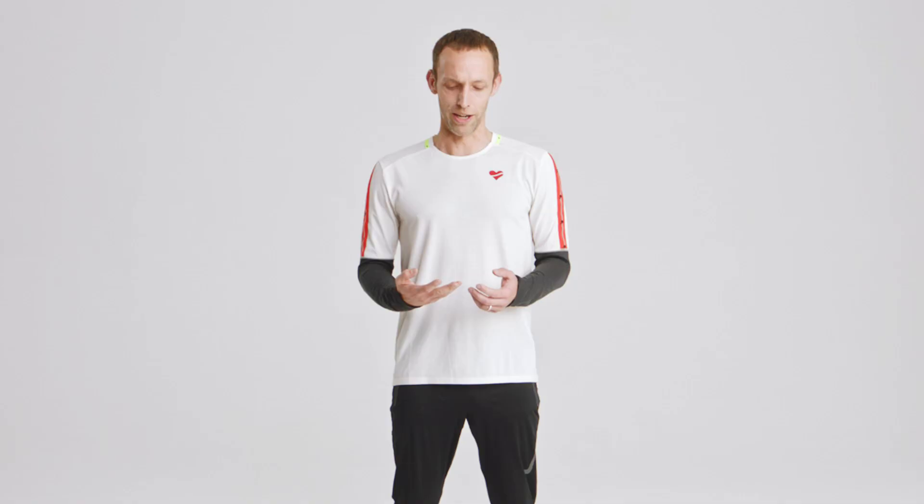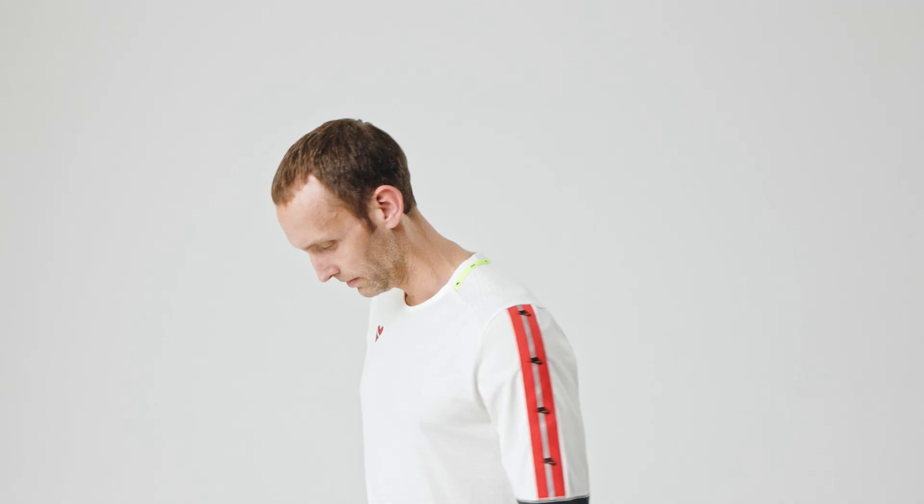Finally, your race day shoe — that shoe should be fresh, very few miles, and ready to fly come race day. There are a lot of running shoes out there, but bottom line is whatever feels best and gets you excited to run is the right running shoe for you.